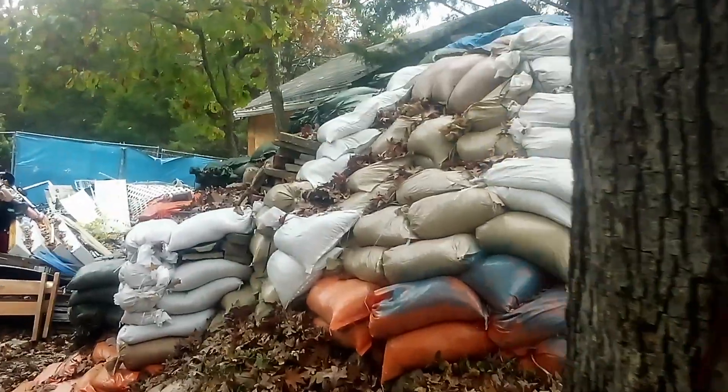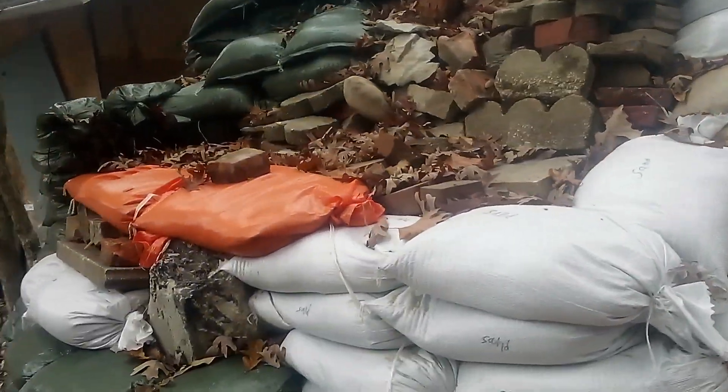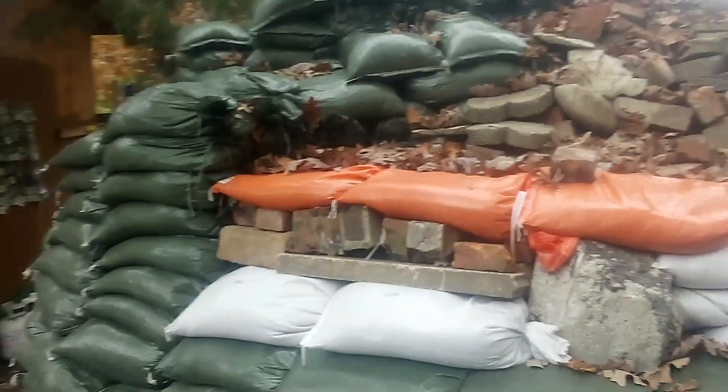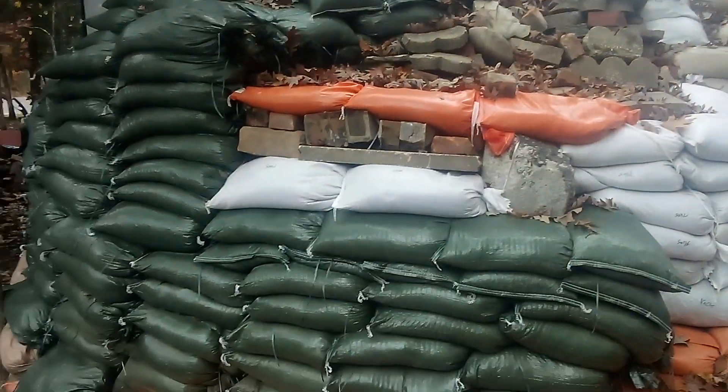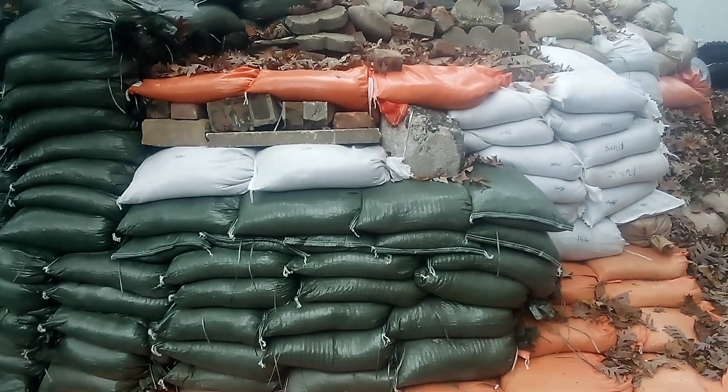I'm dropping off a load of stuff here at the fallout shelter project. I'm Whalen and I'm building a fallout shelter in the Ozarks of Missouri.